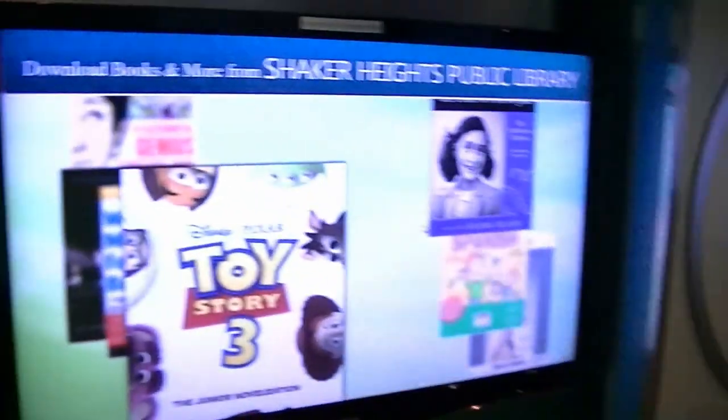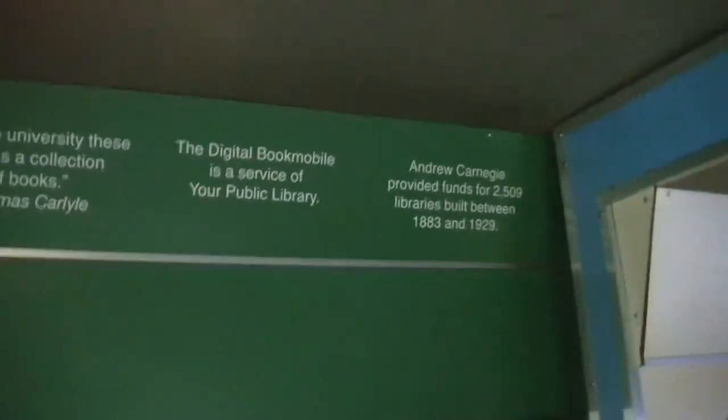Tell us about this bookmobile. We're inside now. Sure. So this is where we welcome people and we kind of give them an intro video. It's personalized to Shaker Heights.